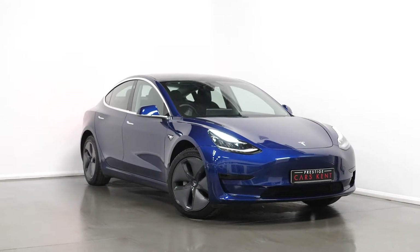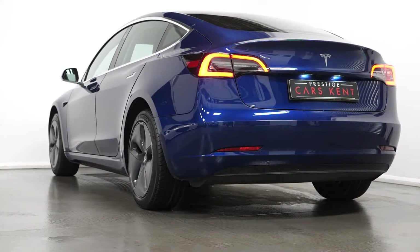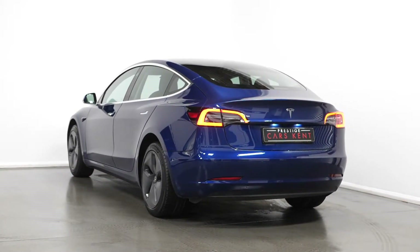Hello, Joe here today from Prestige Cars Kent, today with this new stock 2019 Tesla Model 3 Standard. I'm just going to run through a couple of the standout features and specifications on this vehicle, starting with the exterior.